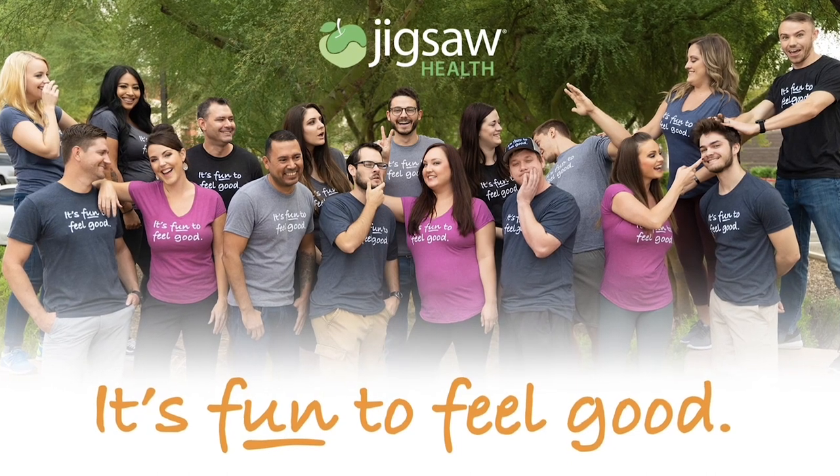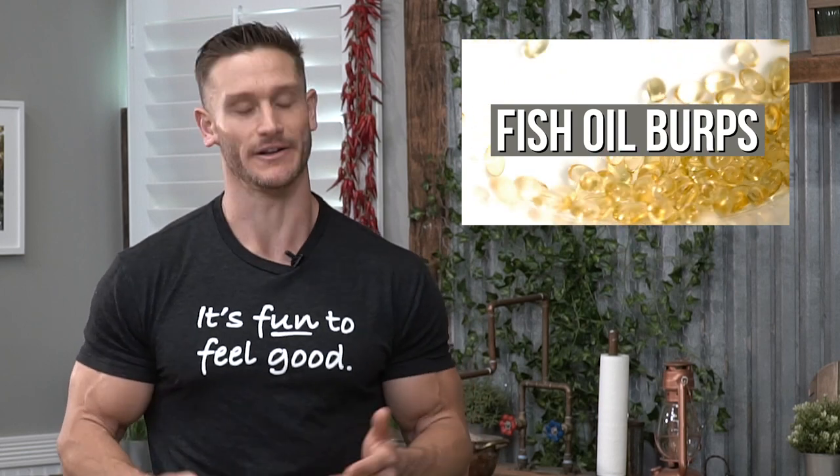Hey, it's Thomas DeLauer with Jigsaw Health. From time to time, we have questions and concerns that come into our customer support team. Today I want to address a very simple question that doesn't just surround Jigsaw products, but pretty much any kind of product that you could be getting on the market — and that is the world of fish burps, whenever you take any kind of fish oil pill or cod liver oil pill.